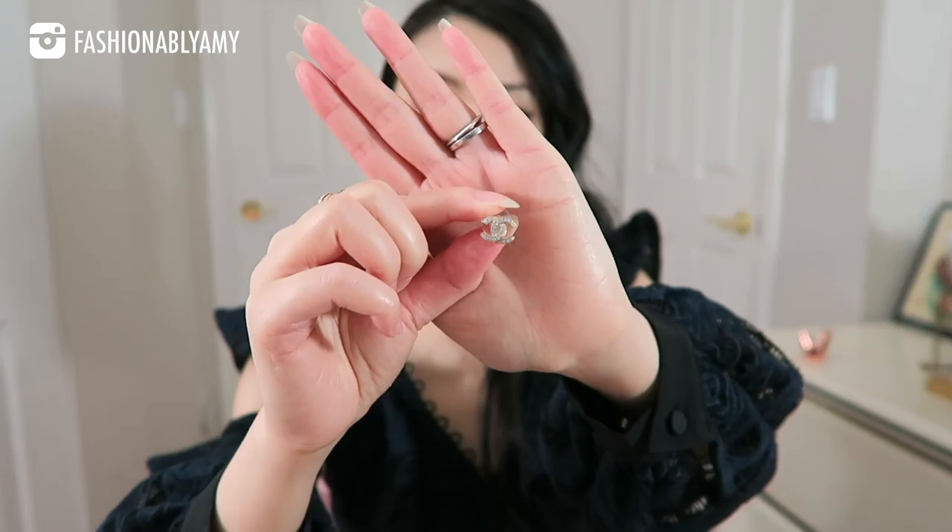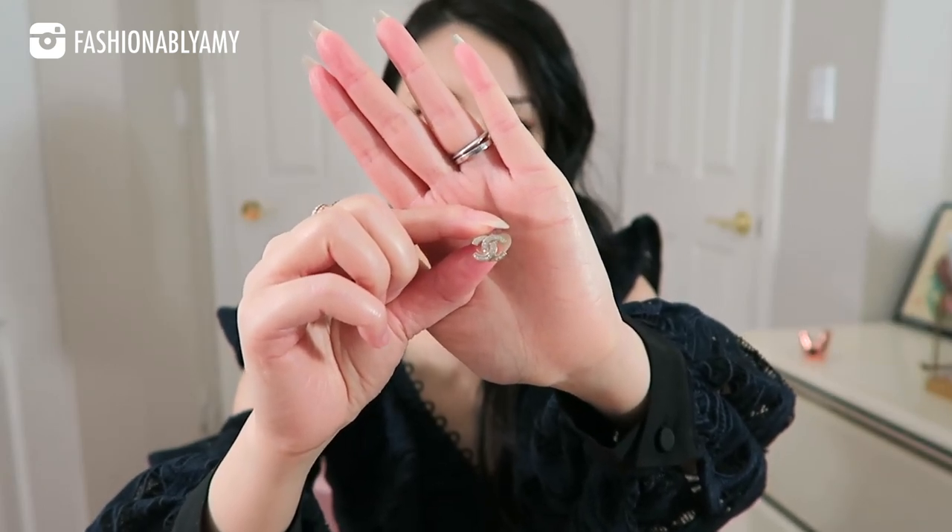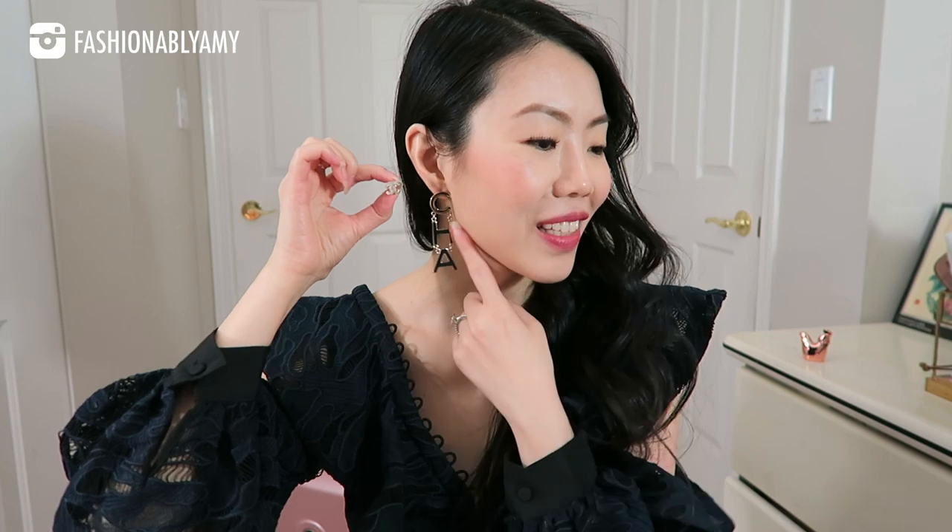My smallest stud earrings are these — the classic CC earrings in champagne gold. I love these because look how big these are compared to the studs. I love these studs because they are just the perfect size when I just want to be wearing something subtle. I'm not trying to make a statement. I do love my statement earrings, but I also like something more subdued.